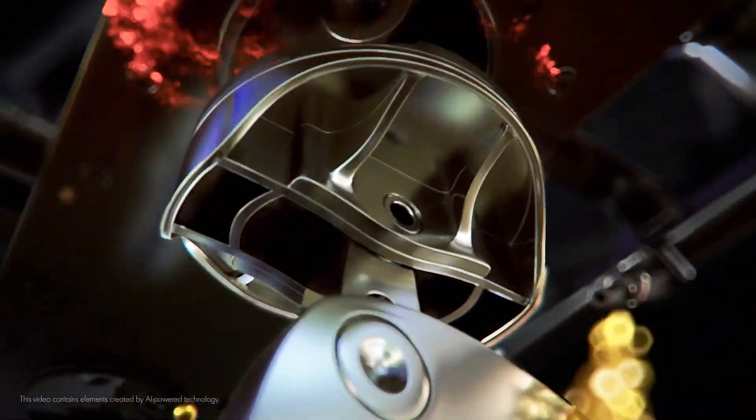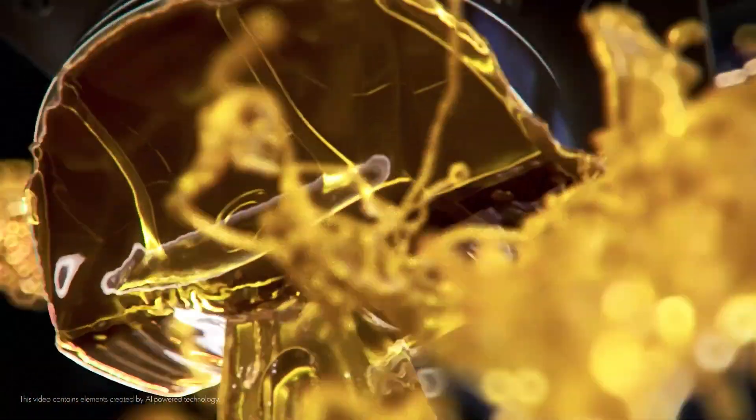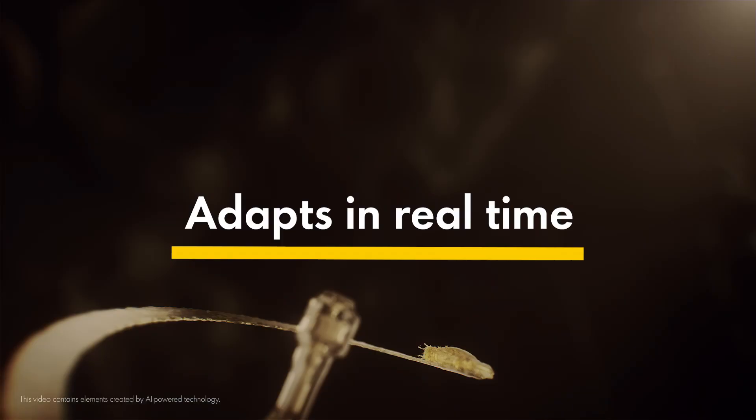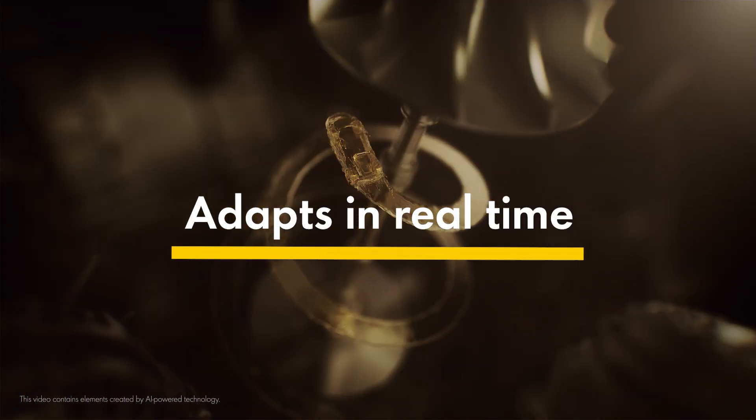But anti-friction technology forms an extra film over critical parts. It maintains engine efficiency by adapting to changing conditions inside the engine, and it does all of this in real time.